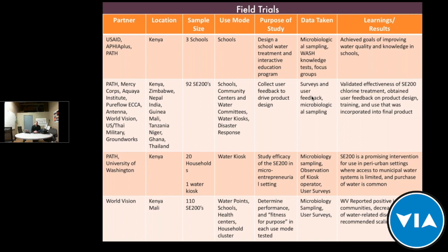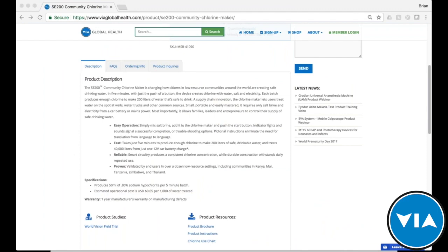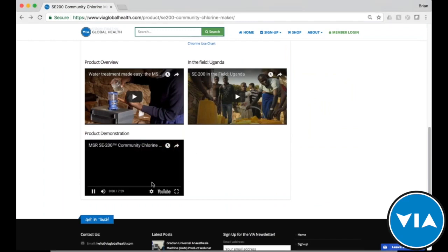With that, I'll show the video that will walk you through the process of how it works and how you actually make chlorine with it. Then I'll be happy to answer any questions. These videos can be found on the VIA product page for the SE200.